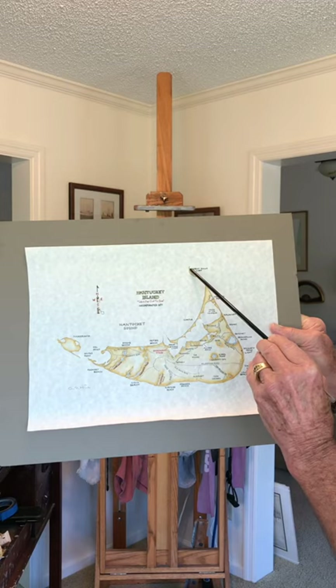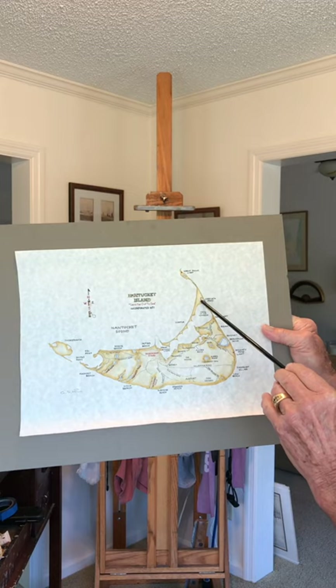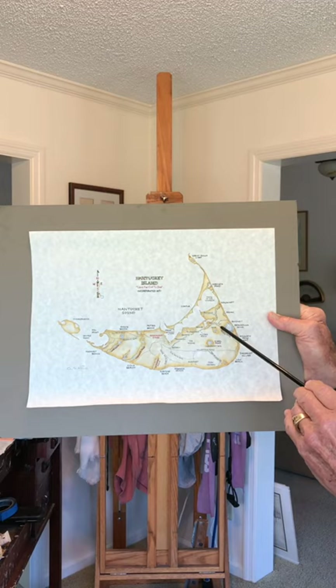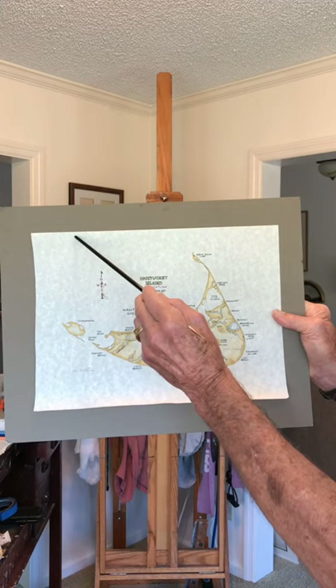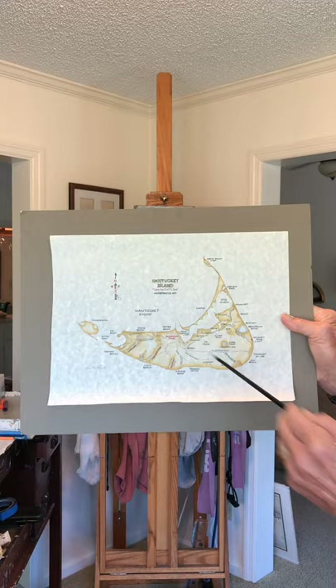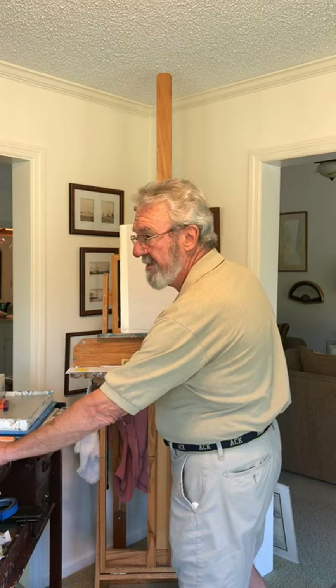This is Nantucket Island. Great Point Light is way up here at the tip — it's about a five-mile drive on the beach in a four-wheel drive vehicle. A lot of history here. The second one is Sankaty Headlight. It's a beautiful lighthouse with a red stripe around it, and we live very close to Sankaty. And if you ever come to Nantucket, most likely you're going to come by water from Cape Cod. You'll enter the harbor and you'll see Brant Point Light — one of the first things you'll see when you enter the harbor. And by the way, this is a shirt I designed about 30 years ago that showed the three lighthouses.